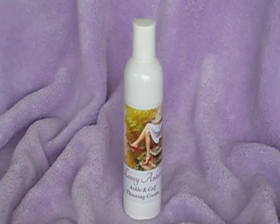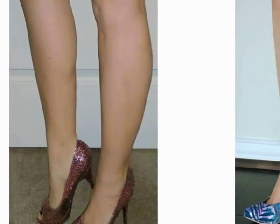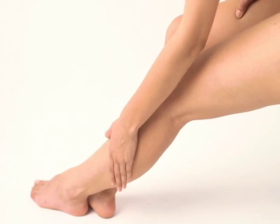Loveylegs cream with reductinol is clinically proven to reduce fat tissue. Anyone can go from legs like this to legs like this. Just apply Loveylegs cream twice a day.